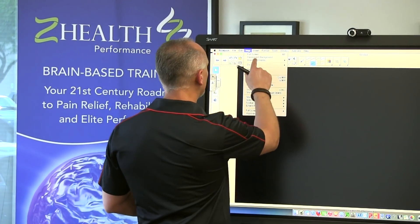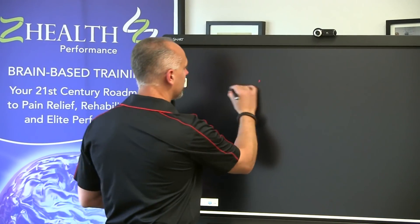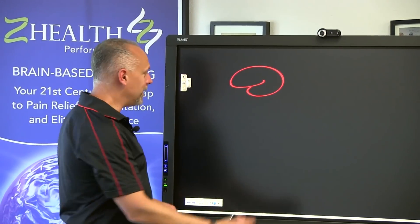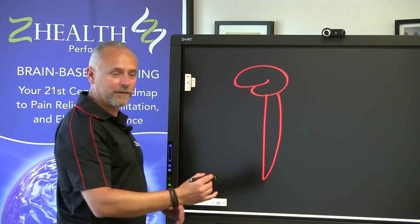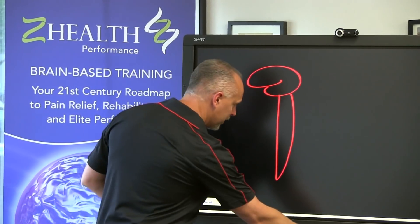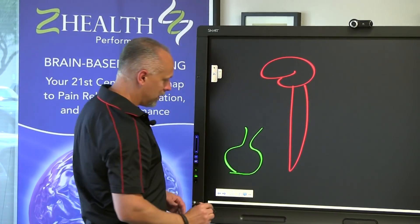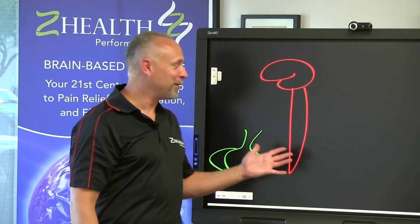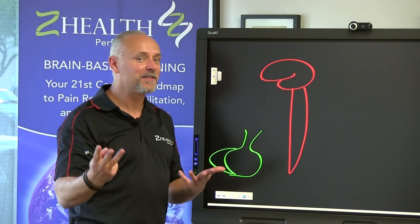If you've heard me talk about this before, one of the things I talk about are the three different things that the nervous system does. So there's your brain — it's an awesome-looking red brain — and then we have a spinal cord, and then I'm going to put some other stuff out here in green: here's a really small foot. So we've got a foot here. And the way that we talk about this is the nervous system really does three things.